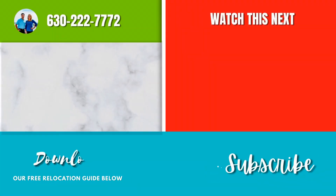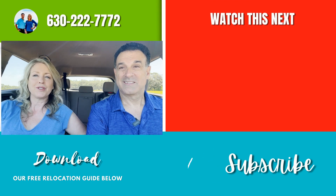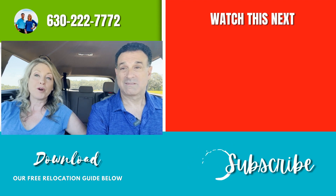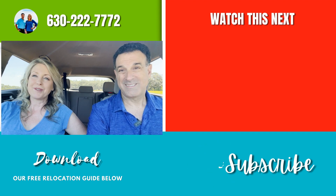Thank you for joining us on our tour today. We love showing you around and talking about our area here in Florida. If you're thinking about relocating to our area, call, text, or email us — we would love to have a phone conversation with you, tell you about the different communities, and see what's the right fit for you. Reach out, download our free relocation guide, and stay tuned because we have more videos coming your way. We really do appreciate you watching our videos, so thank you again, and we'll see you soon.